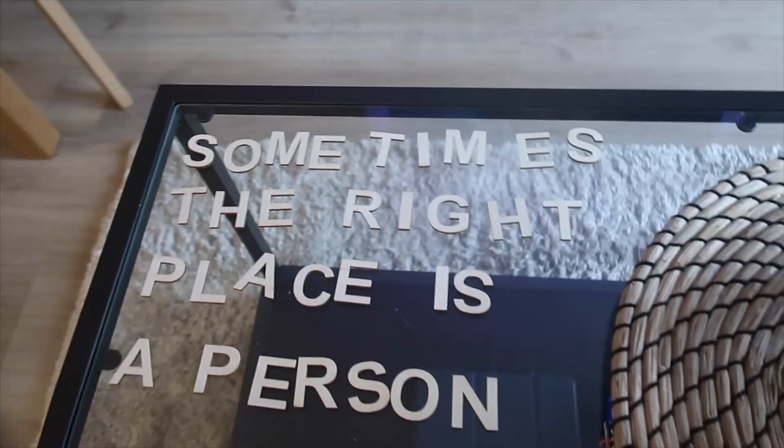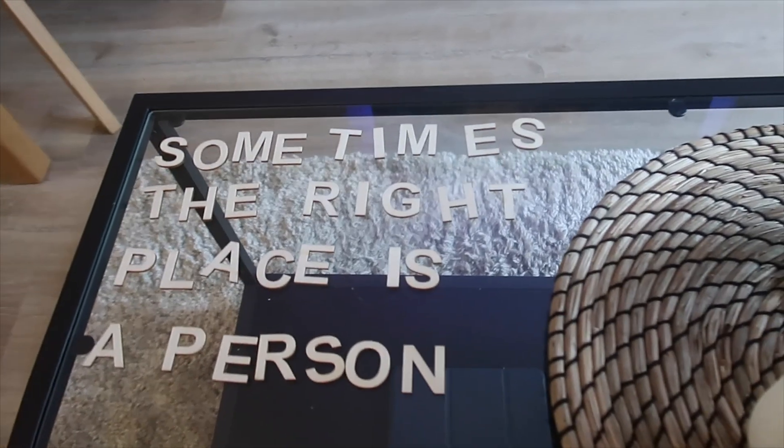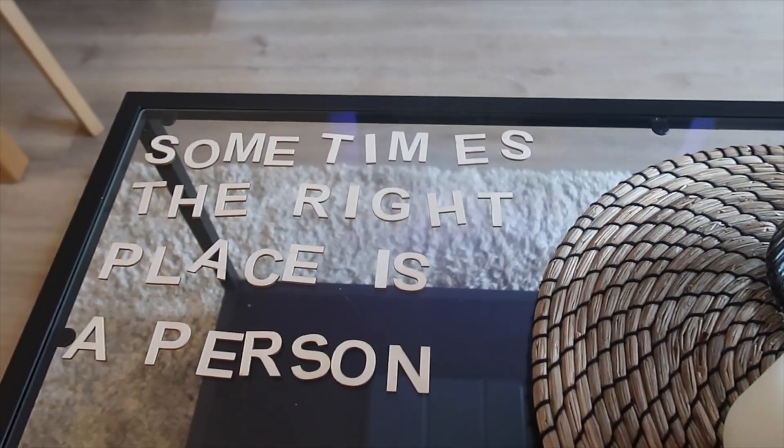I've worked it out — I've come up with a quote using just the letters we already had, to avoid going back to Hobbycraft. I think maybe this is why all the letters weren't in the pot — because this is the right quote for us. 'Sometimes the right place is a person.' I absolutely love it.